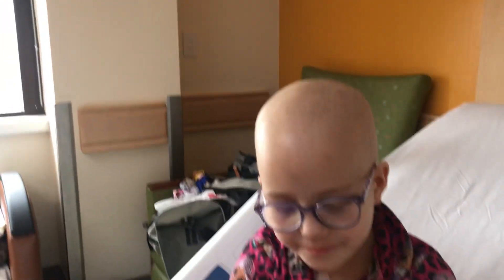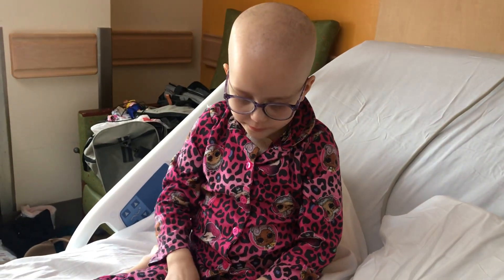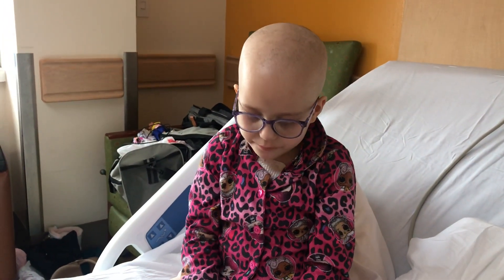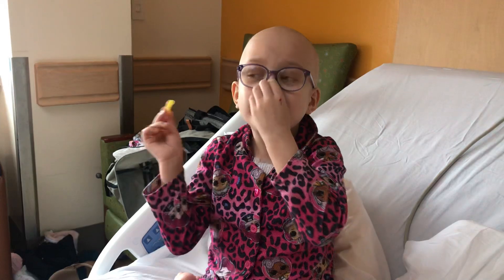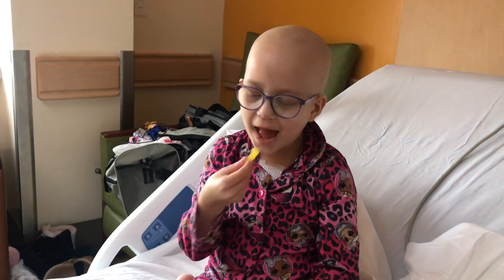Yellow! So tell everyone what you have. I have a cough — rhino enterovirus. But it's fine, still in the hospital. And we have a low ANC, so we're waiting until our ANC comes up to make sure it's safe.